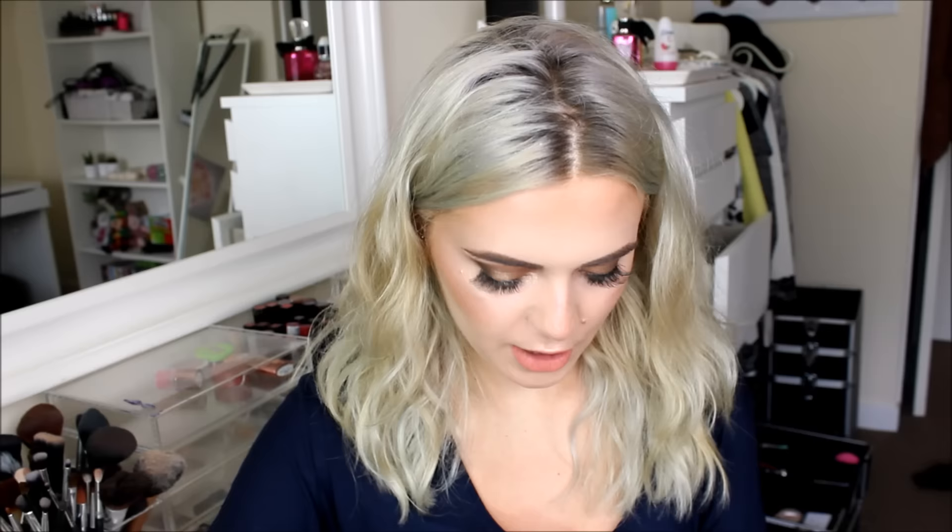Next I got a couple of pairs of Converse. Like I said with the jumper, these aren't real — these are fake. But to me they look pretty real. These were only around €15, so I decided to get the black high tops. The way you can tell they're fake is this bit here — that's the bit that looks the fakest. They have the All-Star bit on the back as well. I used to have high top black Converse years ago, and when I saw these I was like, I just want them again.